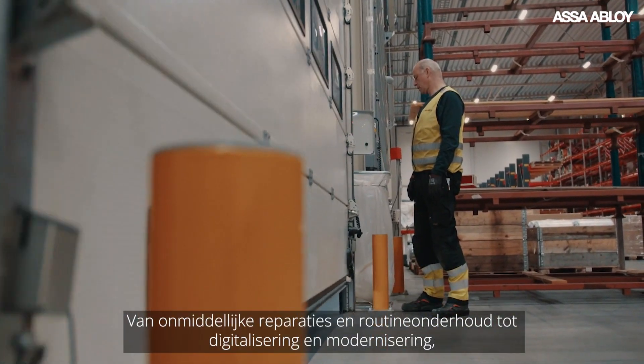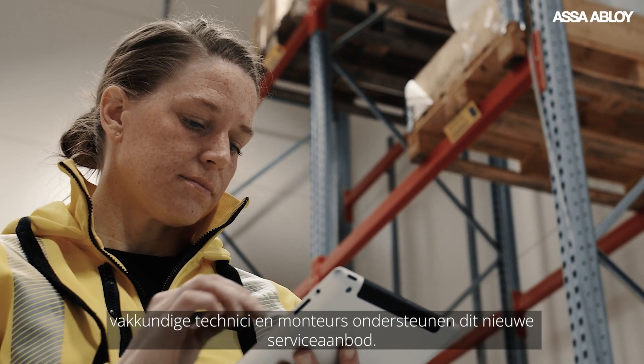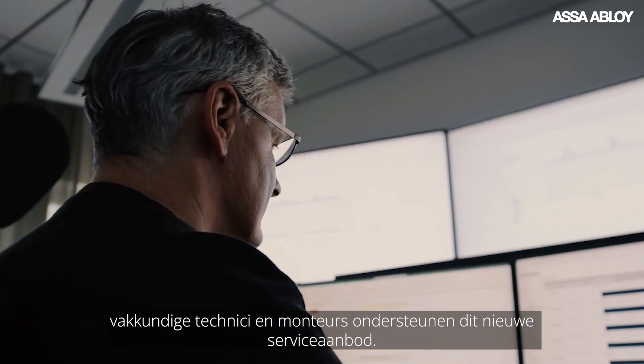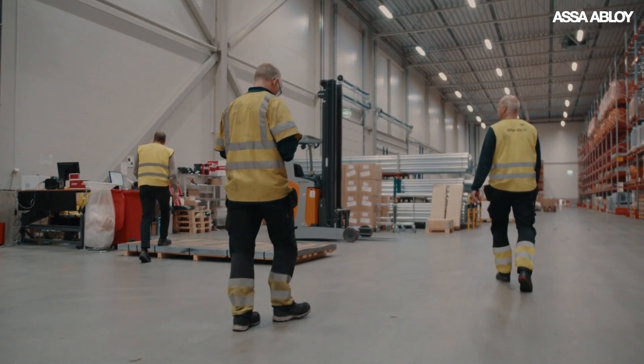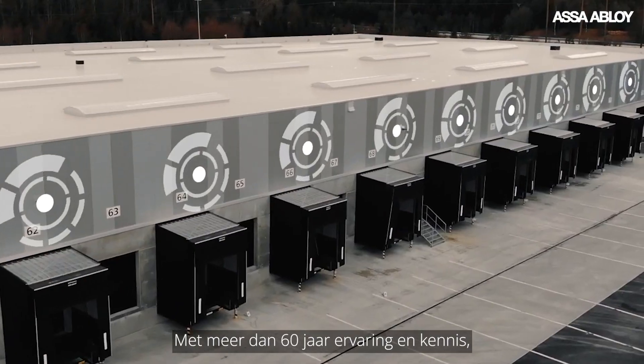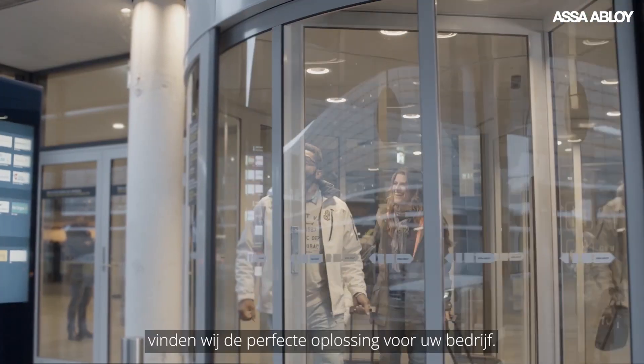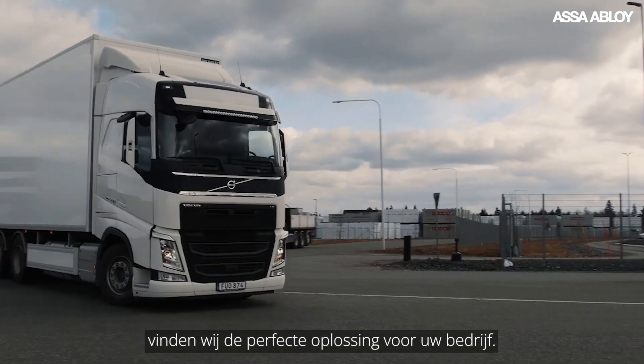From immediate repairs and routine maintenance to digitalisation and modernisation, this new service offering is driven by skilled engineers and technicians. Delivering over 60 years of experience and knowledge, along with cutting-edge technology and continuous innovation, we'll find the perfect solution to fit your business.